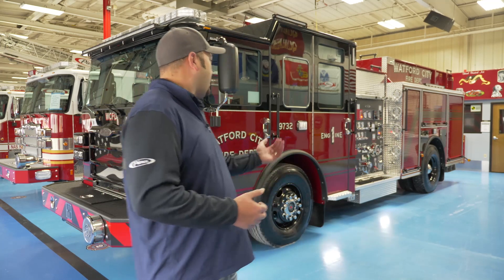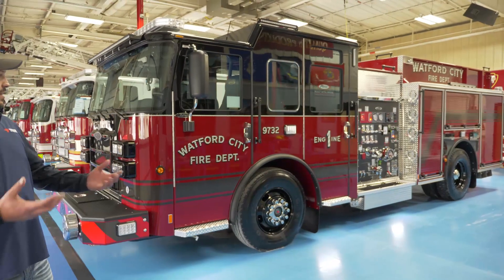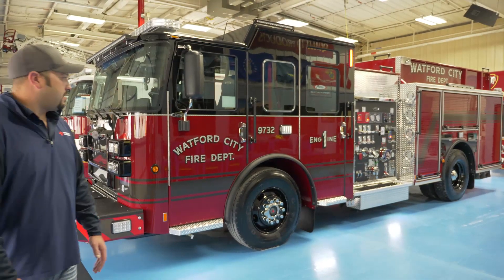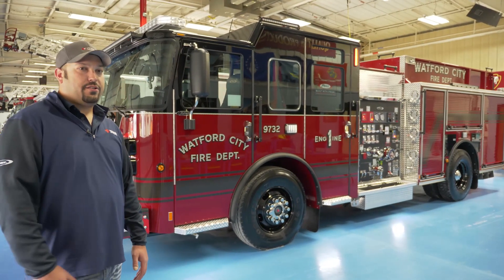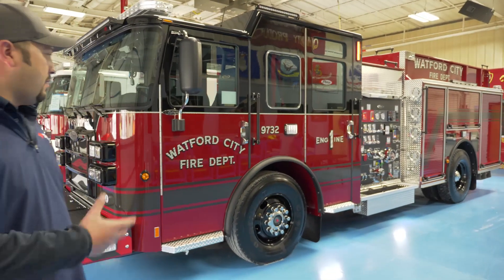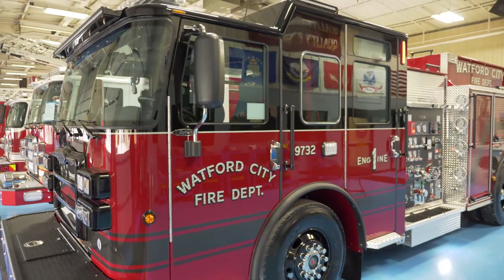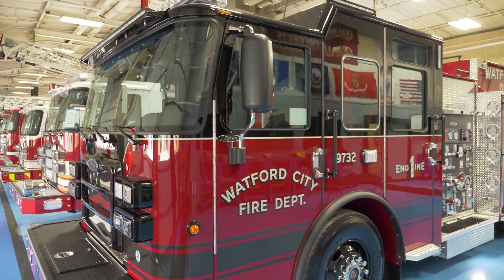Hi, I'm Scott Berge with McQueen Emergency. I cover the states of North Dakota and Northwest Minnesota representing McQueen Emergency and Pierce. What we have here today is a custom pumper for the Watford City Fire Department. One thing that's really exciting about this build is this is replacing a 22-year-old Pierce that was purchased by the Watford City Fire Department, and this is really exciting for them because this is their first custom pumper.